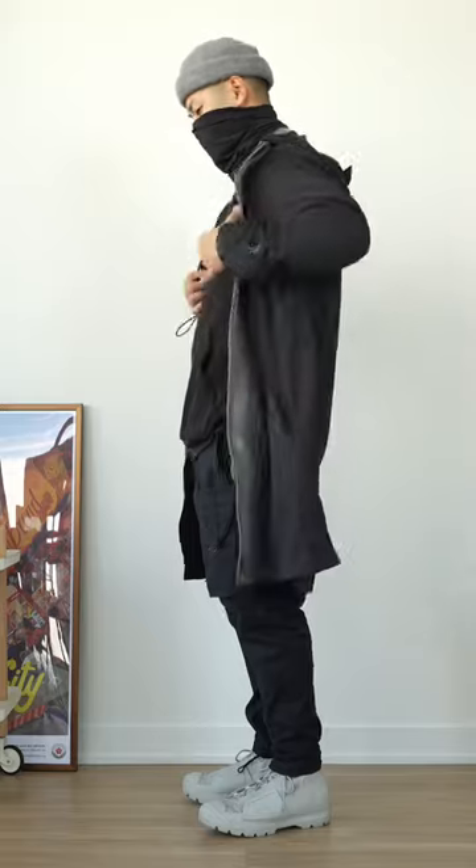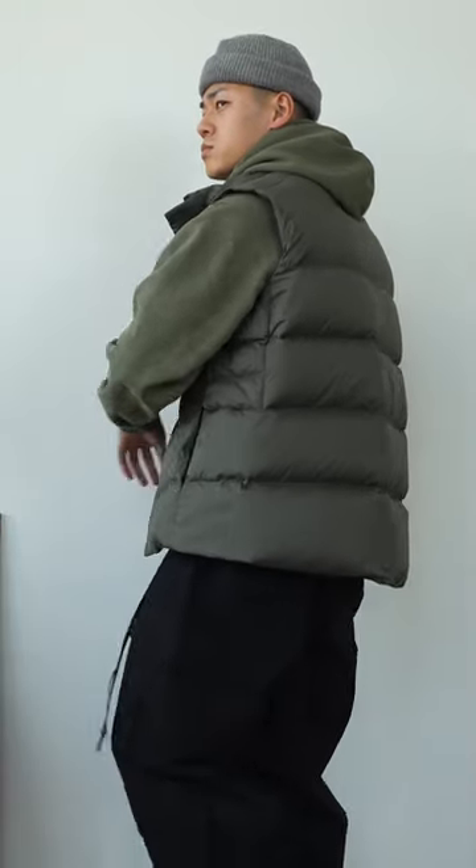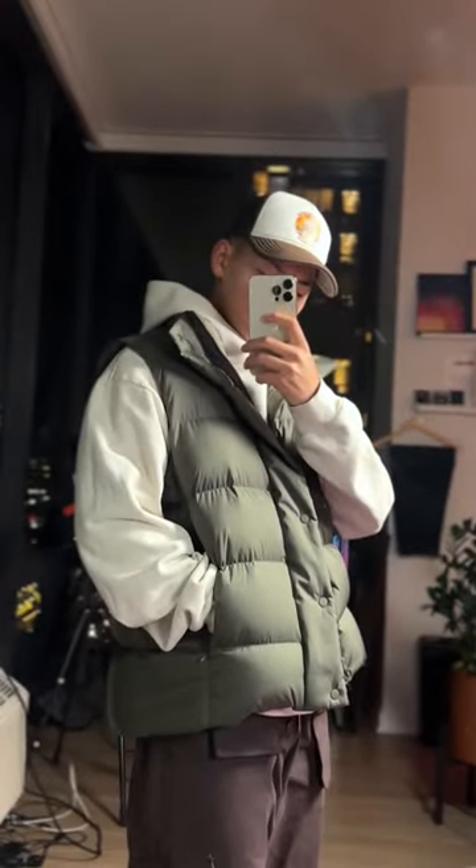I will always recommend the puffer vest because standard layering follows the shape of your body, but a vest will add visual depth to your fit and provide texture as well. Now this vest that I'm wearing is from Lululemon — I'll leave a link in the description. This is one of my go-to items that is super warm, water and wind resistant, and looks pretty good as well.